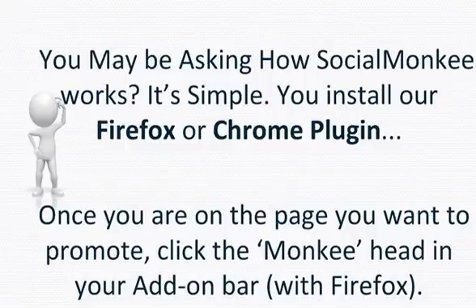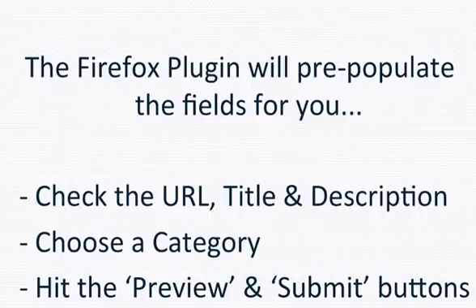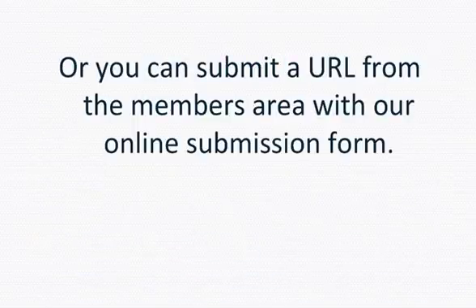You may be asking how Social Monkey works. It's simple — you install our Firefox or Chrome plug-in. Once you're on the page you want to promote, click the monkey head in your add-on bar. The plug-in will pre-populate the fields for you, check the URL title and description, then you choose a category, hit preview and submit. Or you can submit a URL from the members area with our online submission form.